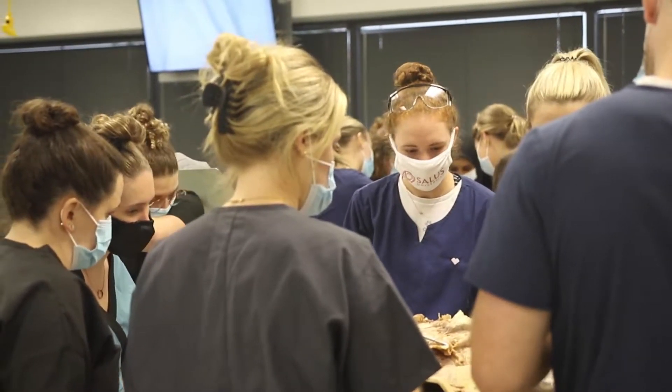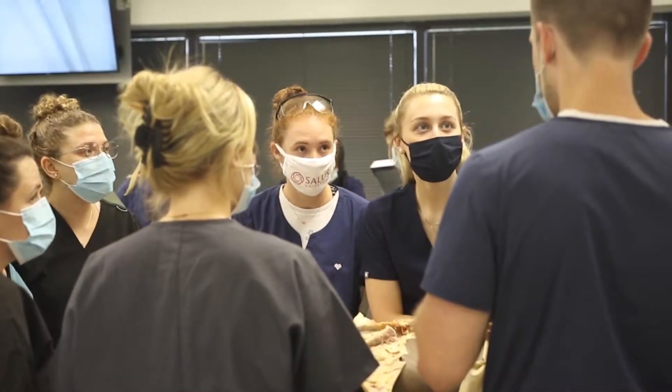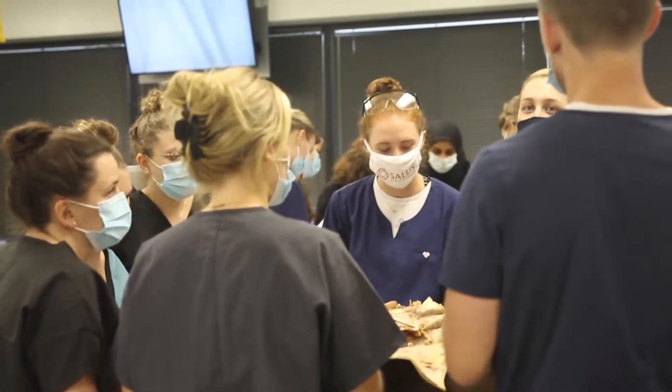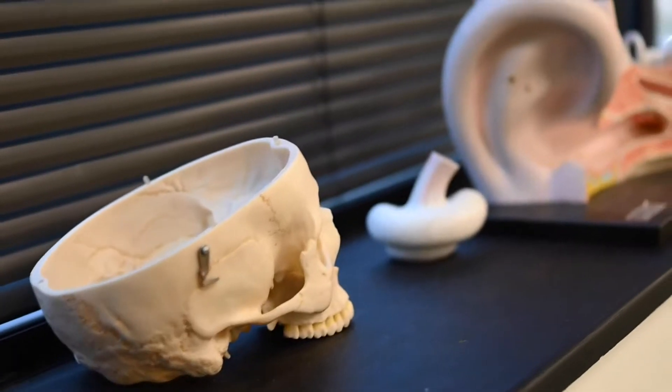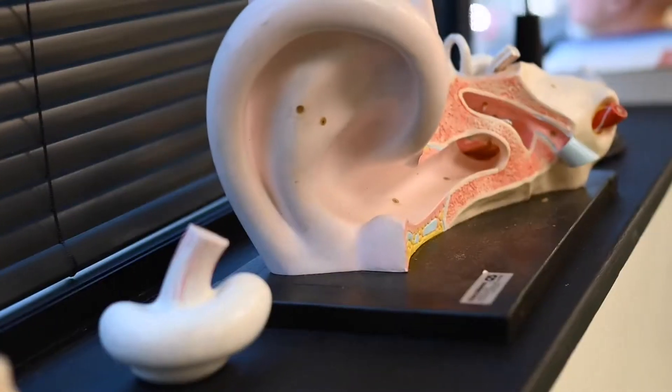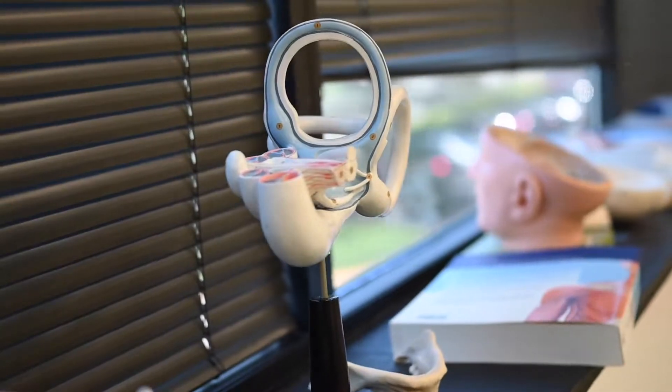Given the success we had with cadaver dissection and the use of this facility for the PA students, within a couple of years we were beginning to provide lab experiences for a number of different programs, including the newly established programs in occupational therapy, speech and language pathology, and for students in the Osborne College of Audiology. Those students don't perform the dissections the way the PA students do, but they're able to come into the lab and actually observe and put their hands on dissected specimens.